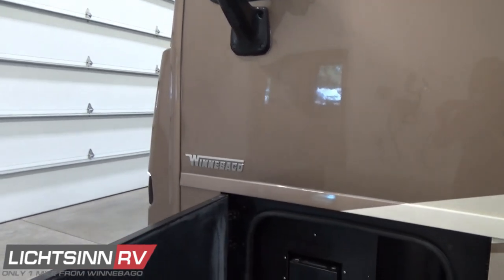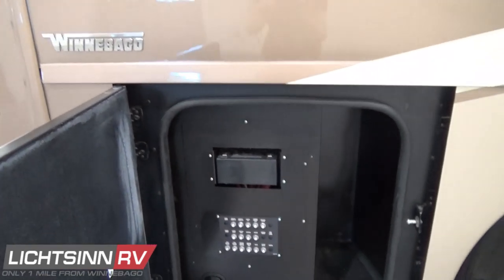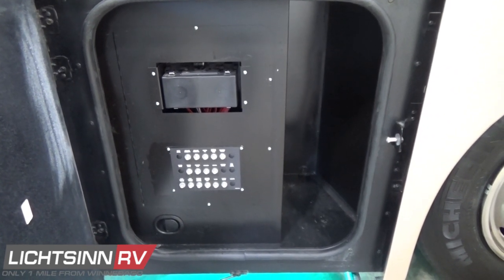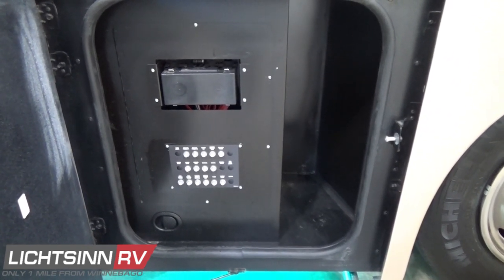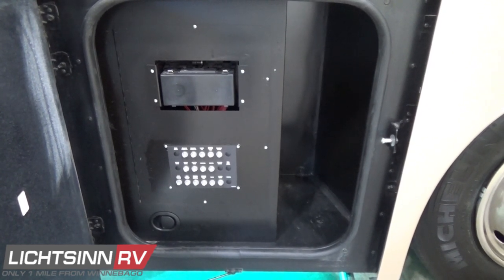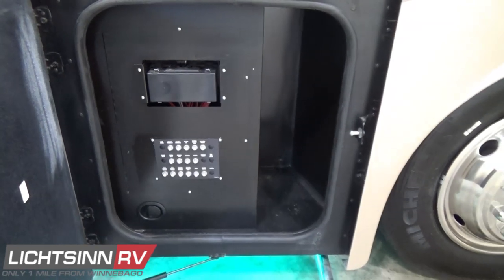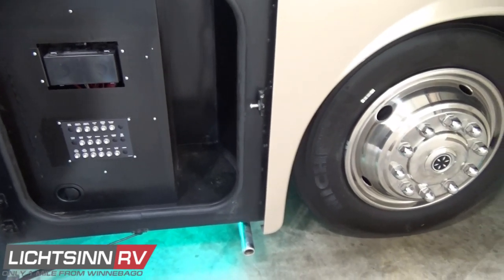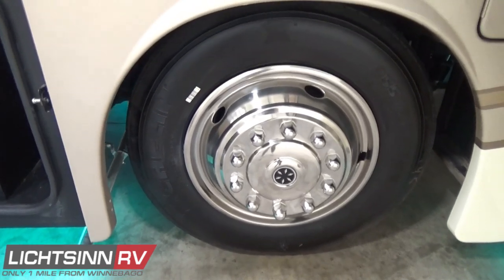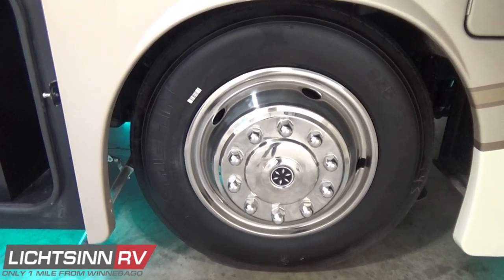Down below, we include 22.5-inch wheels. This coach is on the upgraded 26,000-pound gross vehicle weight rating chassis, providing nearly 3,400 pounds of occupants and cargo-carrying capacity, from which you would deduct for people, any cargo, and potentially any fresh water you maintain on board. There you can see the chrome-tipped exhaust for the Cummins Onan 6,000-watt quiet diesel generator.